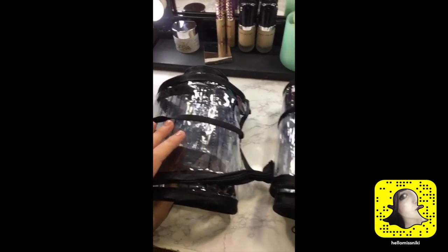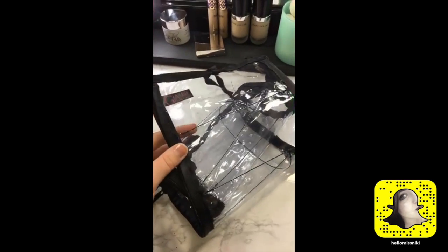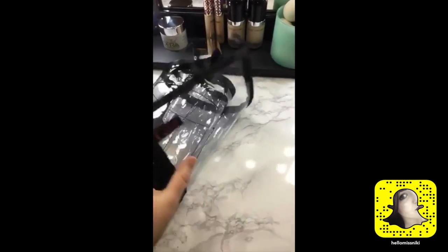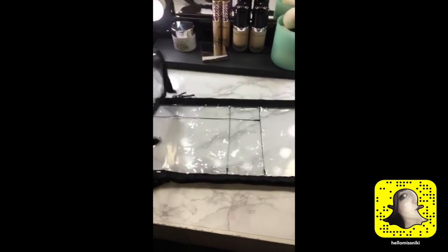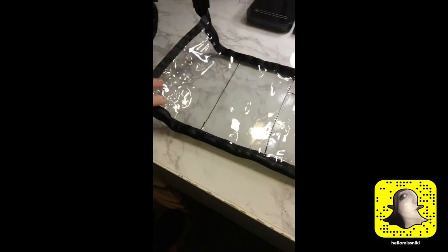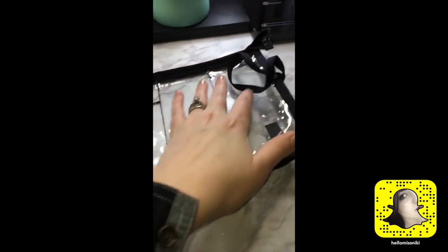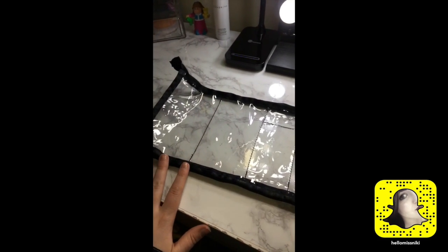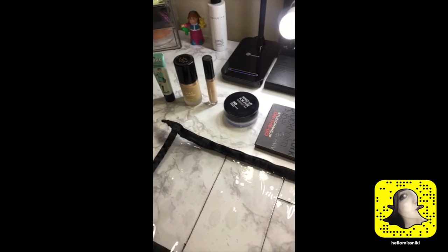The first one I'm going to show you is called the Diva. It just rolls up nicely and unrolls like so, and it has zippers up top so you can organize your products. You don't have to put everything in one makeup bag and go crazy looking for whatever you need.